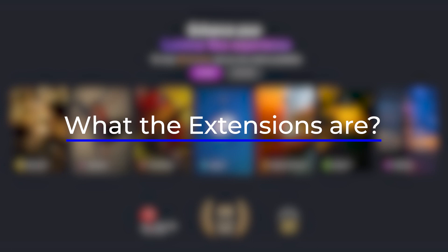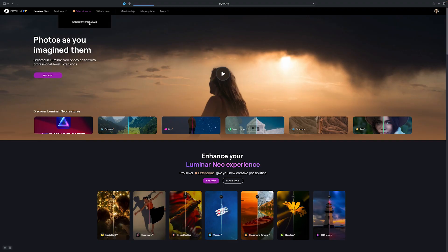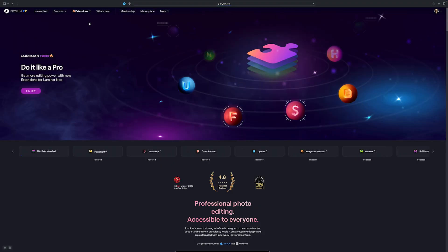But let's first talk about what the extensions are. Extensions are add-ons that you can buy separately. The software is modular and extensions can also be seen as modules that you add to the software. You can buy the ones you need, and all of them of course.